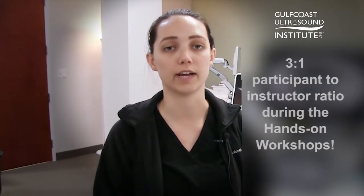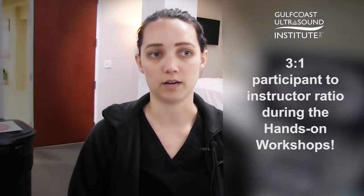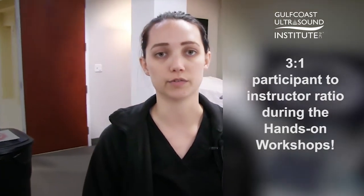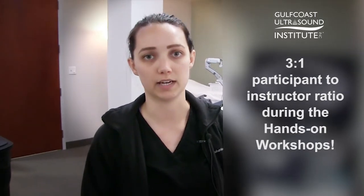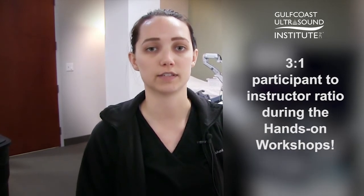So I decided to sign up for this course for more of a hands-on teaching, and obviously the videos that are offered with the course and the hands-on scanning have really helped me get a better understanding of vascular scanning that I will need in my office.